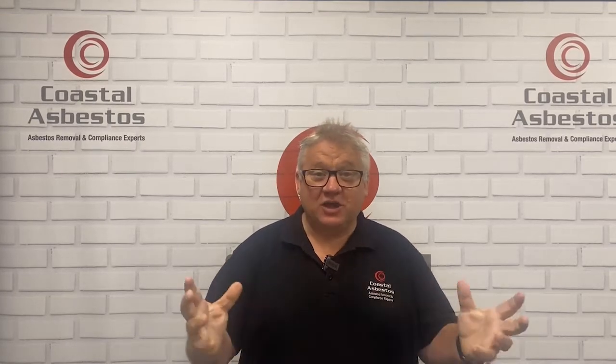G'day everyone, it's Jason here from Coastal Asbestos, the Gold Coast number one asbestos removal company, and today I want to talk to you about who can actually remove asbestos and who can't.